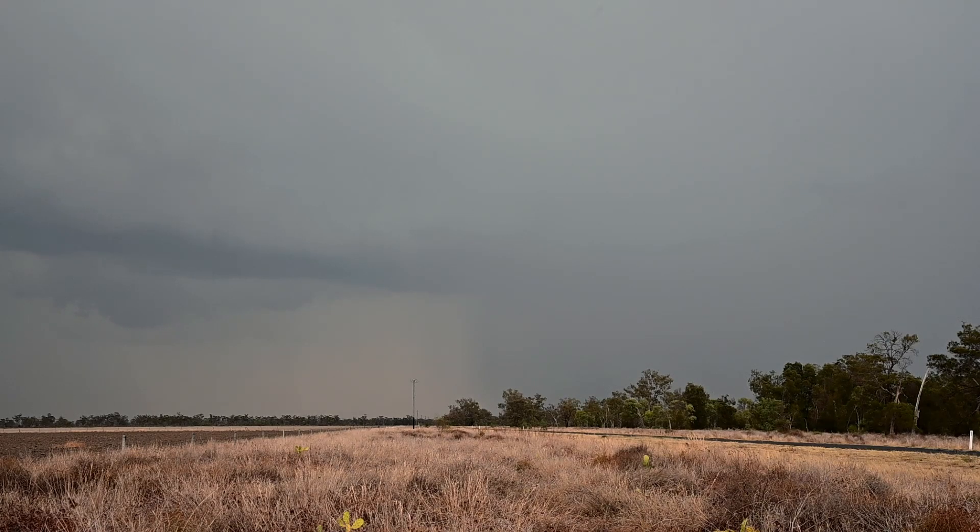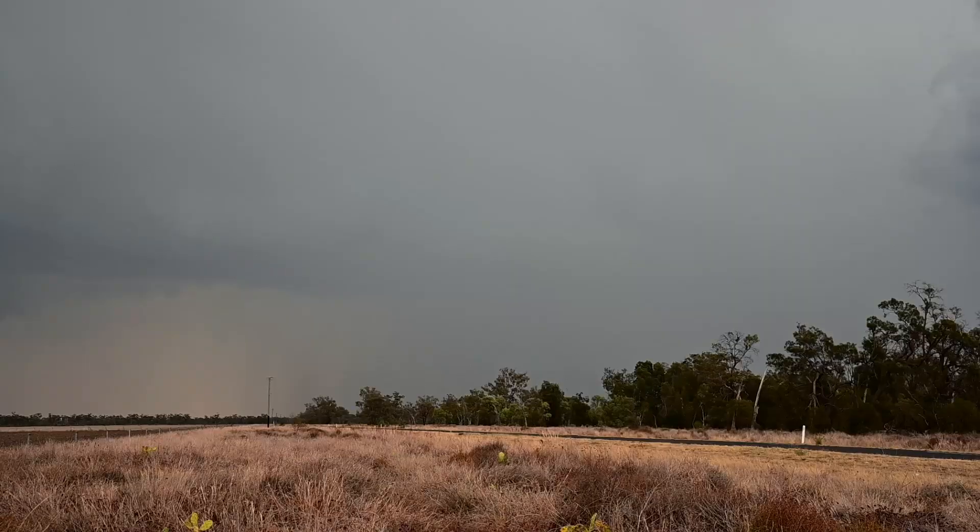The only trouble is they are over the trees now. We've got a nice solid rain shaft developing to our south-west. This cell is slowly propagating this way — oh, off frame. I might have caught the edge of it.